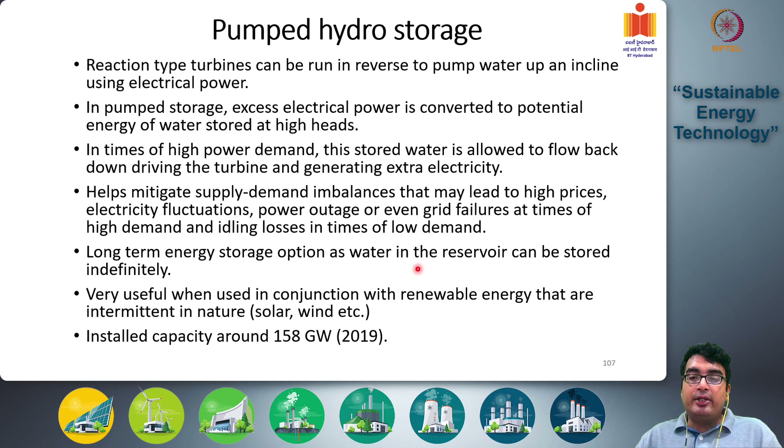It's a long-term energy storage option because water in the reservoir can be stored indefinitely — for several months. It is very useful when used in conjunction with renewable energy sources that are intermittent in nature. Consider a solar farm: it cannot generate electricity at night when the sun is not shining, but it will generate a lot of electricity during daytime when there is a lot of solar insolation.